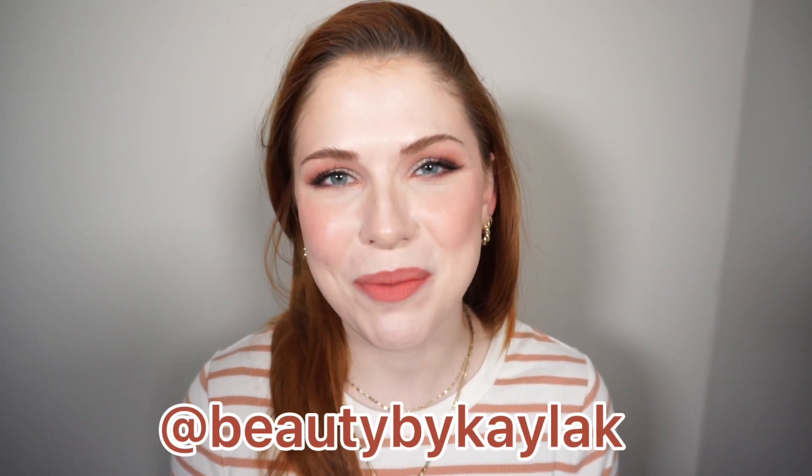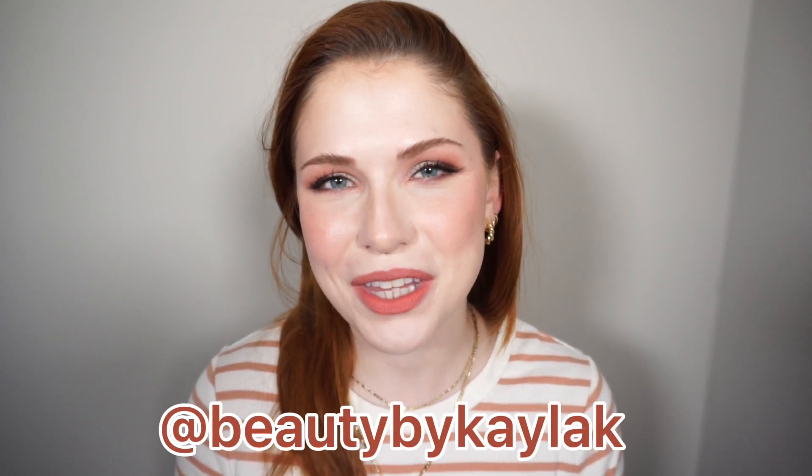As always, if you like this video please hit that like button, and if you like my content please hit that subscribe button — I'd love to have you as part of our little fam here on YouTube. If you're not following me over on Instagram, it's at beautybykaylak. I'd love to see you over there too. Thank y'all so much for watching and I will see y'all in my next video. Bye!